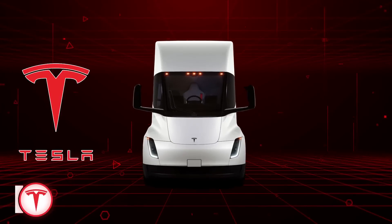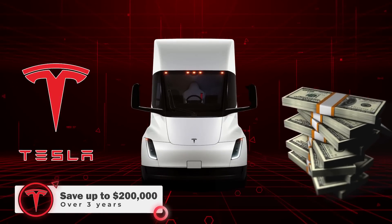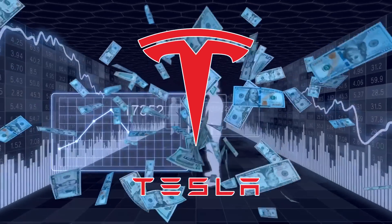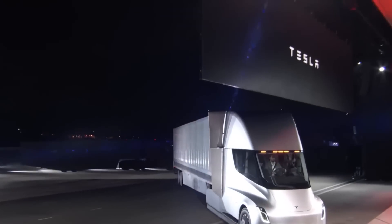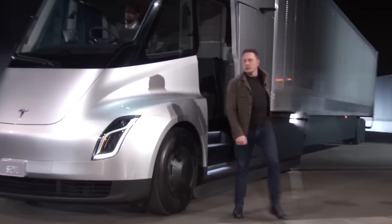Tesla estimates that operators can save up to $200,000 in fuel costs over three years — $200,000 saved in fuel costs over just three years. The Tesla Semi is looking more revolutionary. As an electric vehicle with few moving parts and remote diagnostics, operators will spend less time in service centers than their diesel fuel counterparts.